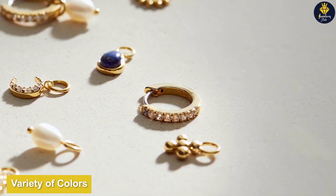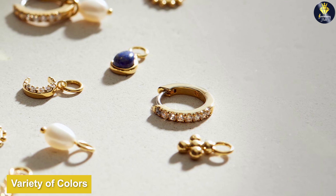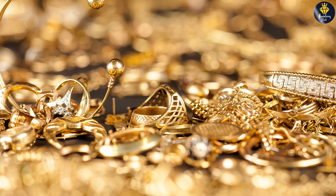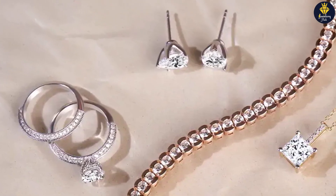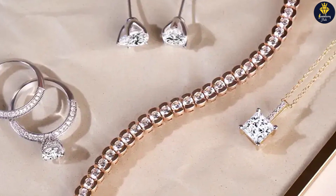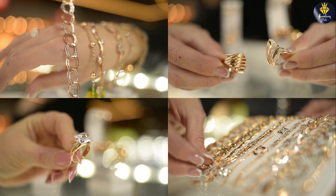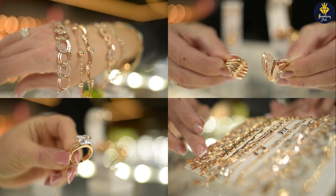Variety of colors: gold jewelry comes in various colors, including yellow gold, white gold, and rose gold. Yellow gold has a classic and traditional appeal, while white gold offers a sleek and contemporary look, resembling platinum. Rose gold, with its romantic and feminine hue, has gained popularity in recent years. The variety of gold colors allows you to choose the one that best complements your skin tone and personal style.